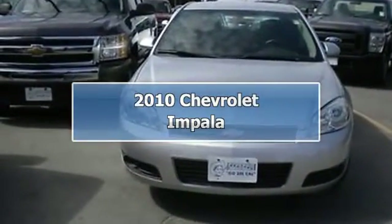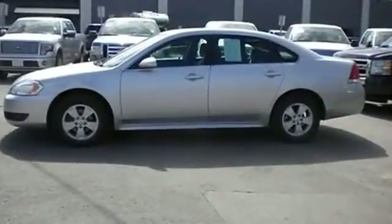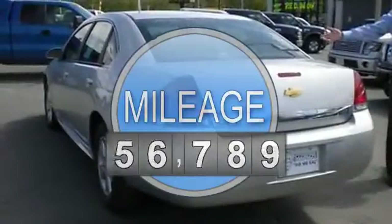2010 Chevrolet Impala Sedan. This vehicle features the following equipment: automatic, 3.5-liter 6-cylinder 211 HP.